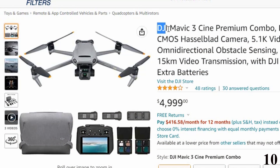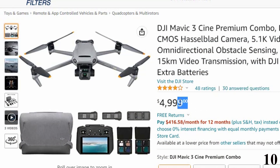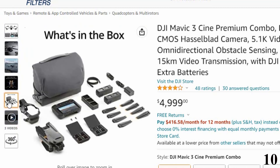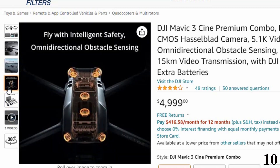Number 10: DJI Mavic 3 Cine Premium Combo — now you can get it at around $4,999. The DJI Mavic 3 Cine is one of the best drones in the market, offering great flight time, range, speed, and camera. The Mavic 3 Cine is a great choice for business photographers.